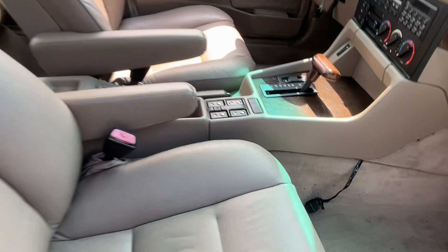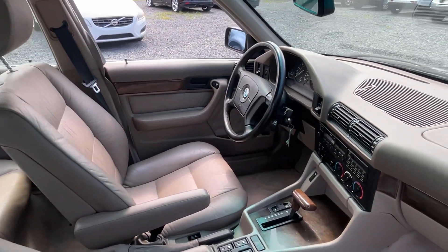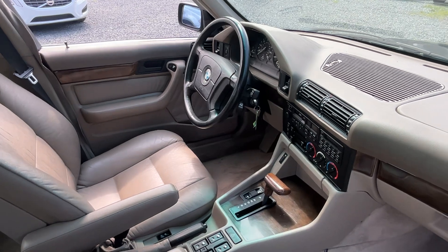You still got the hook up there for the car phone. I mean, this was the epitome of being a yuppie back in the 90s, driving a 5 Series.